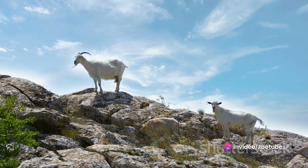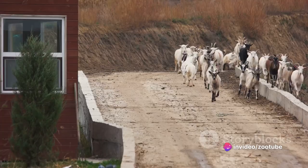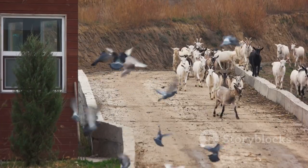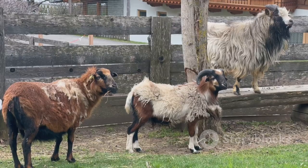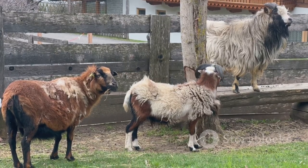Each breed has its unique strengths and adaptability, making them valuable assets in diverse agricultural settings. So the next time you see a goat, you might just be able to identify its breed and purpose.